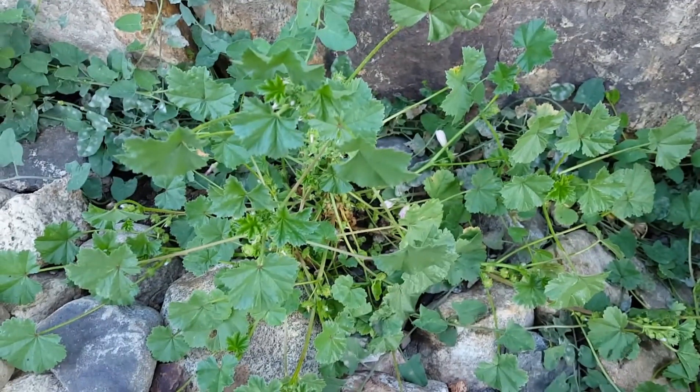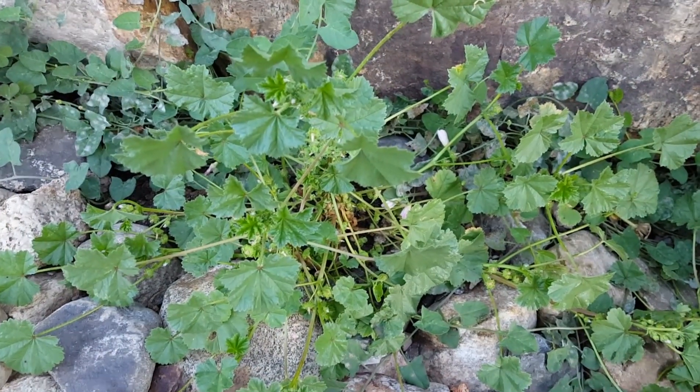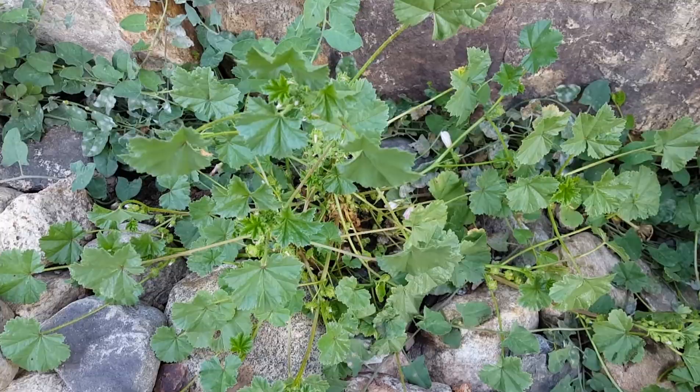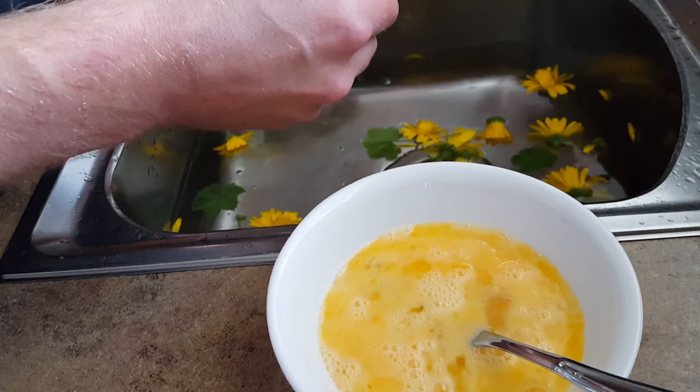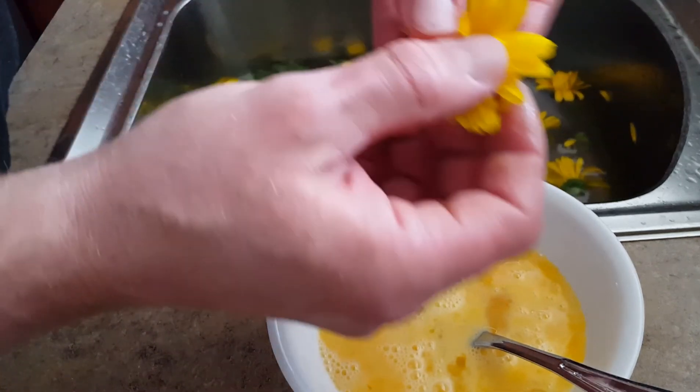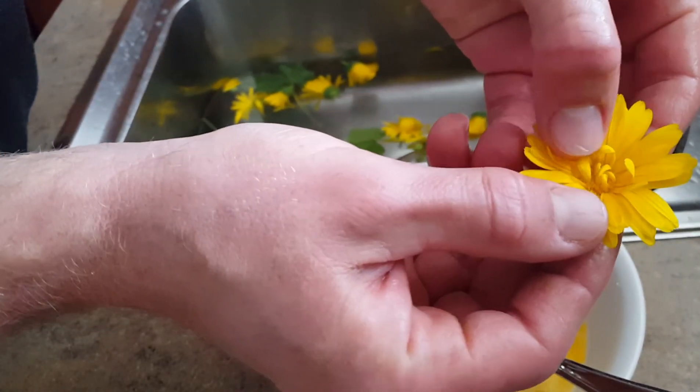Next to the Calendula, here's some mallow — so I'll take some of that too. I'm just going to be eating the petals, or the ray florets.